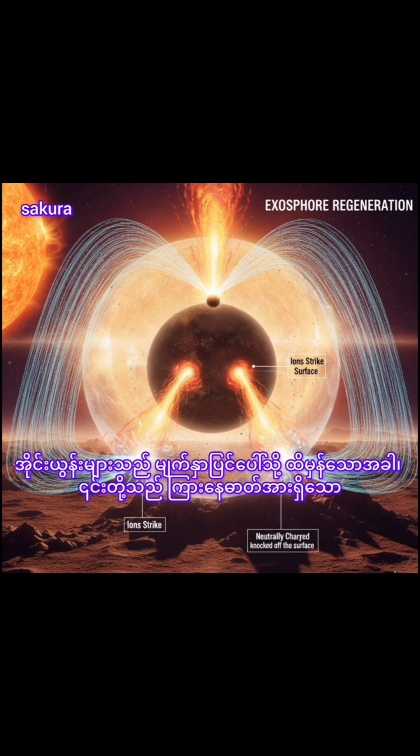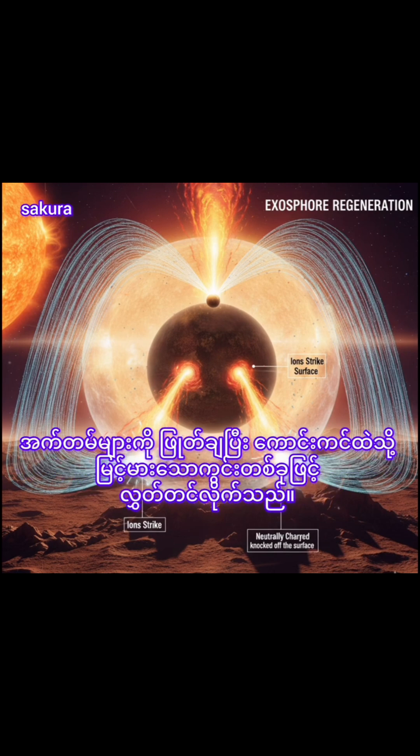When the ions strike the surface, they knock off neutrally charged atoms and send them on a loop high into the sky.